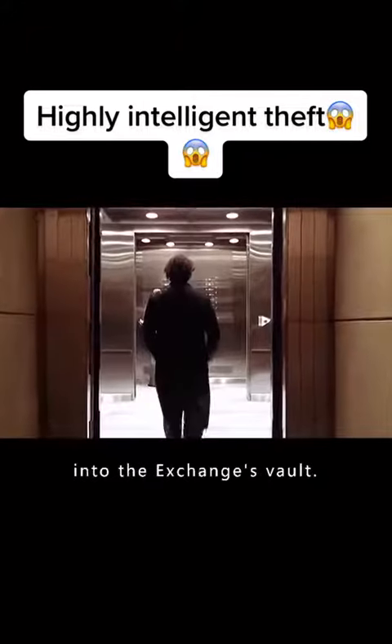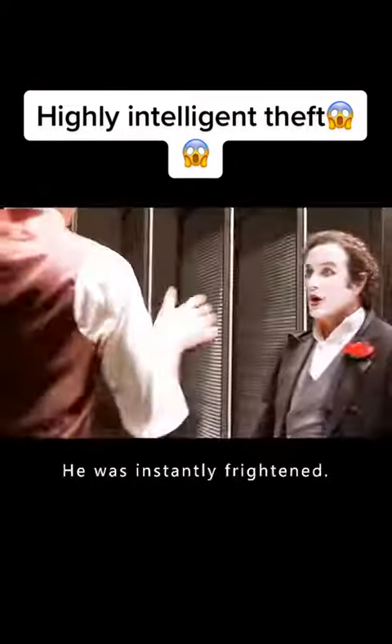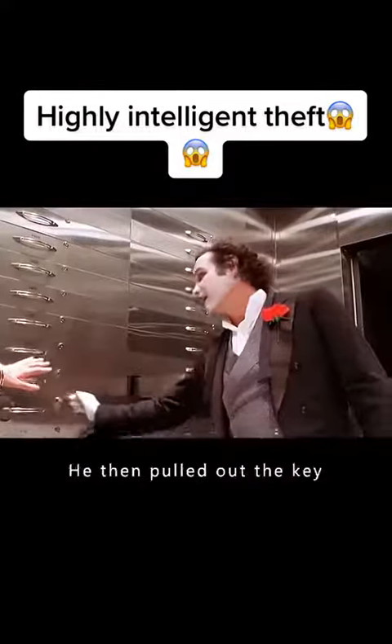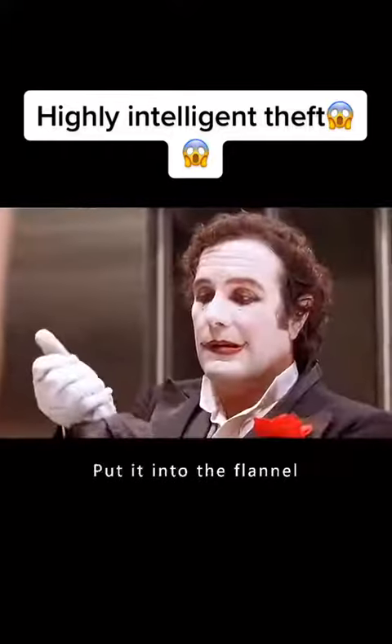The Joker went straight into the exchange's vault. According to the time he had planned, the manager was in the vault storing the diamonds. When the manager turned his head and saw the clown, he was instantly frightened. The Joker took the manager by the wrist and handcuffed him to the safe, then pulled out the key and slipped it into his chest. He took out a piece of black velvet, placed it in his hand, and grabbed the diamonds from the vault, putting them into the flannel.